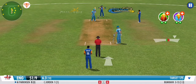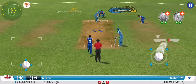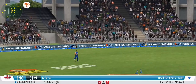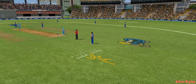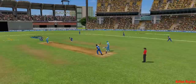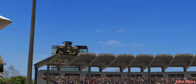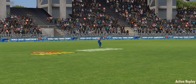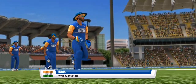Wickets tumbling at the other end — hope he can survive the initial few deliveries. It's an easy catch in the deep. With the best compliments from the batsman, the bowler is on a hat-trick here.